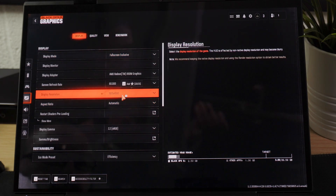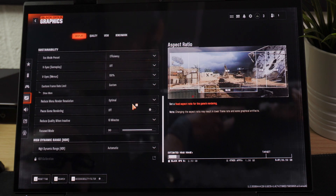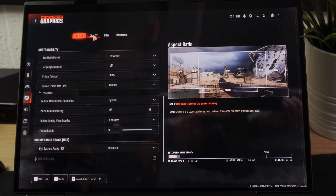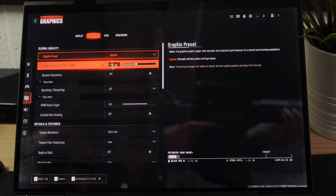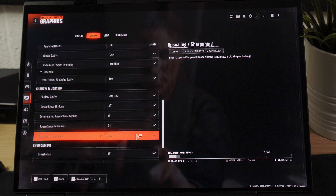We are running Call of Duty Black Ops 6 at 1080p and 720p resolutions on the default minimal graphics settings with no FSR upscaling and 100% rendering resolution. We are also running at 28W TDP on all devices to keep it fair.